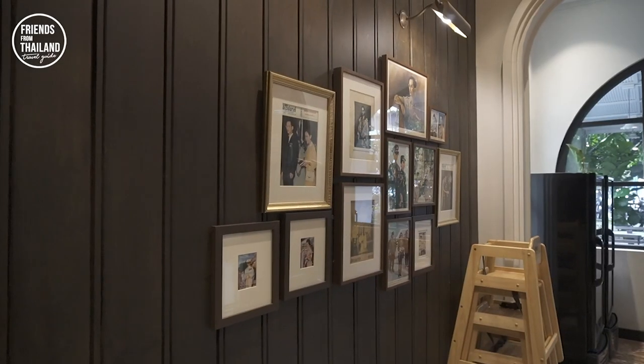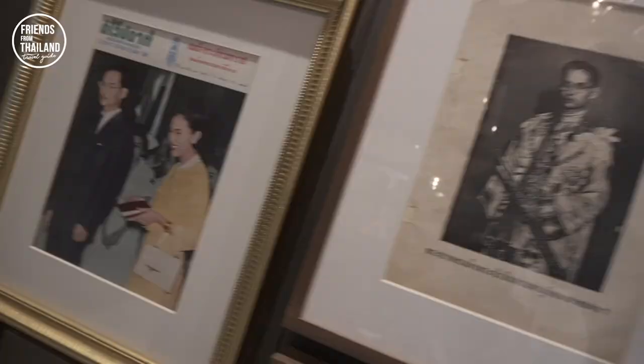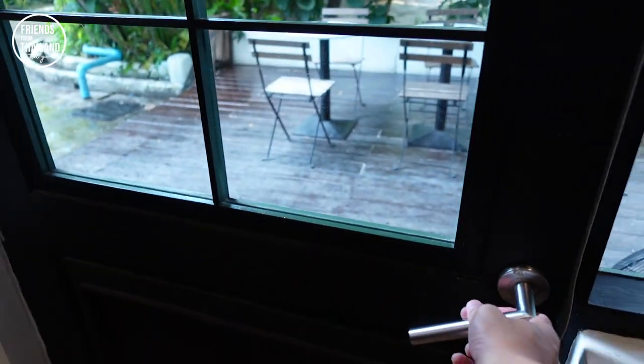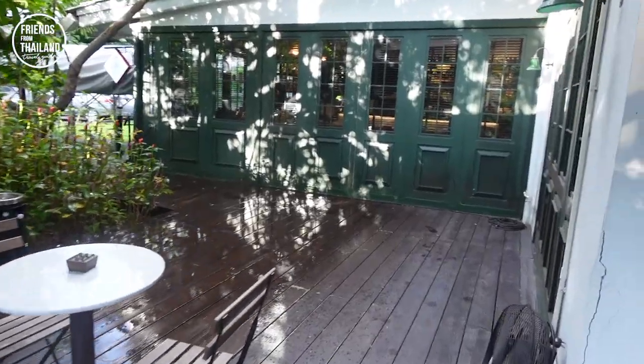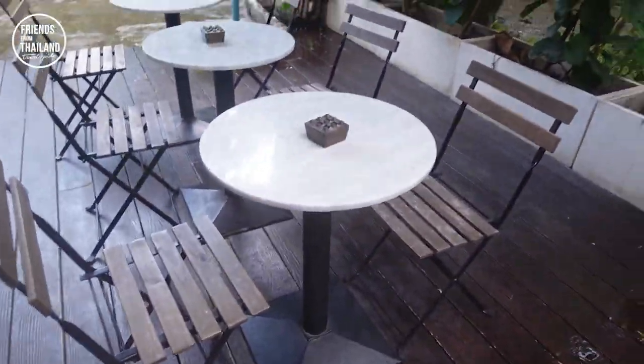This is the wall decorated with pictures of our king, King Bhumibol Ramadhibodi. And this is the outdoor area — they have a little garden over here. Too bad it's raining today. If you smoke, this is your area.